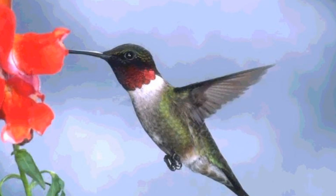In torpor, their temperature drops and they conserve their energy. Just before the temperatures drop and the sun goes down, the hummingbirds feed — a feeding frenzy to store up enough nutrition to make it through the night in the cold temperatures.